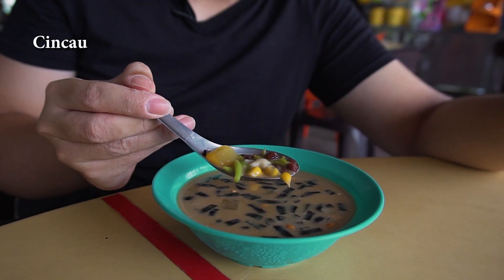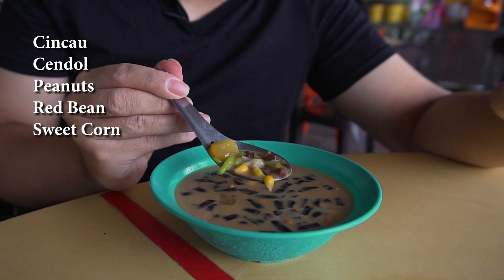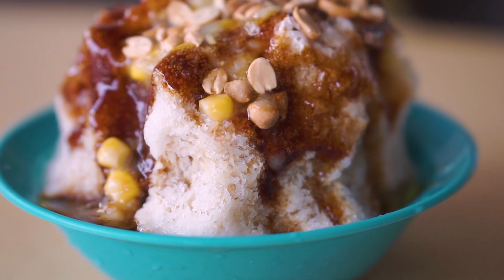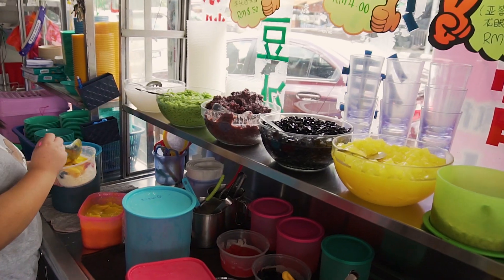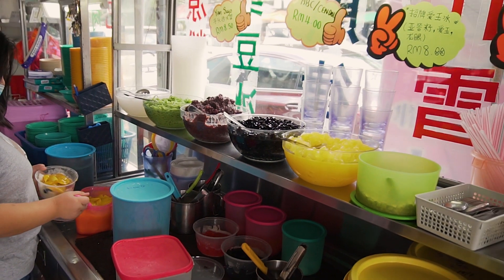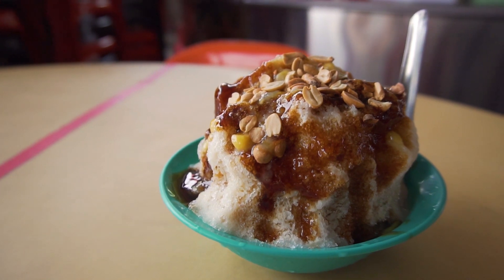There's the chin chow, chendul strips, peanuts, some red beans, sweet corn, and nata de coco. I just love the variety of different textures in this dessert — you have a nice bite in the jelly, crunchiness from the peanuts, and natural sweetness from the sweet corn. That's why this is one of my favourite desserts besides chendul. This is actually quite different from ordinary ice kacang, which usually has a red colour syrup. This one has gula melaka instead, which is pretty special.